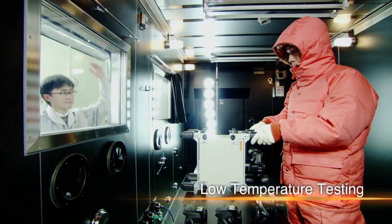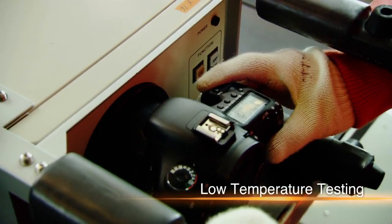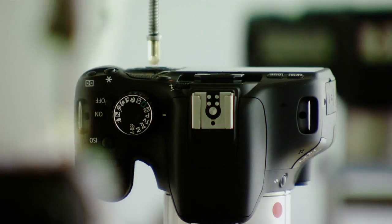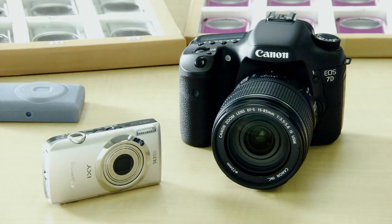But before being commercialized, it undergoes rigorous testing. It's dropped over and over, and its buttons are pressed tens of thousands of times until Canon believes it has a finished product. Now the camera's ready for production.